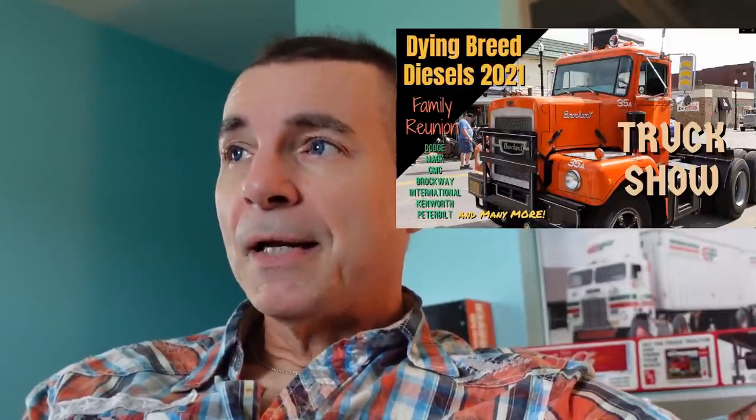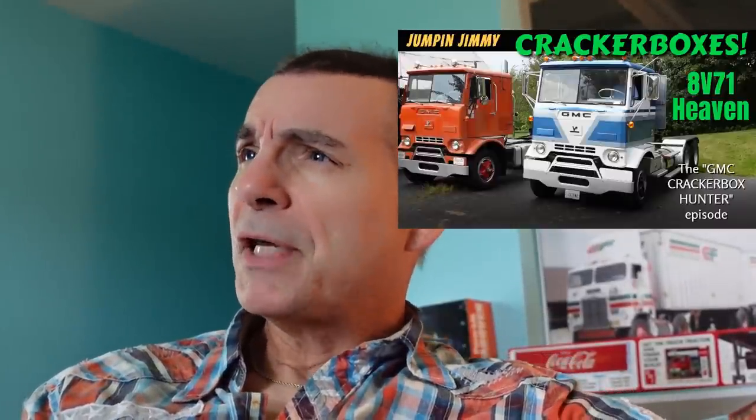In the meantime, I wanted to share a very cool Bighorn that a guy named JP from West Virginia showed up with at the Dying Breed Diesel's family reunion show in October. I'm also going to include some earlier footage from the Cracker Box episode — there was a yellow Dodge, and those aren't called Bighorns; they had another designation and several different series, even gas engines.